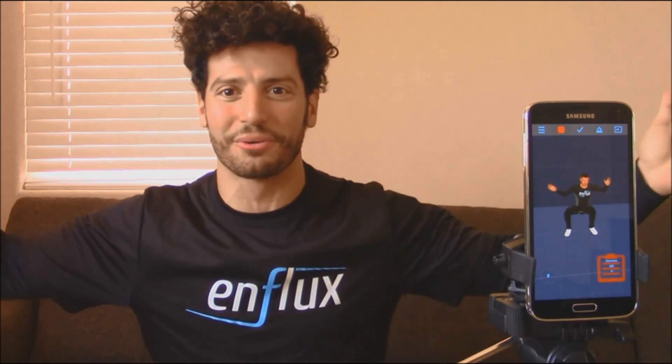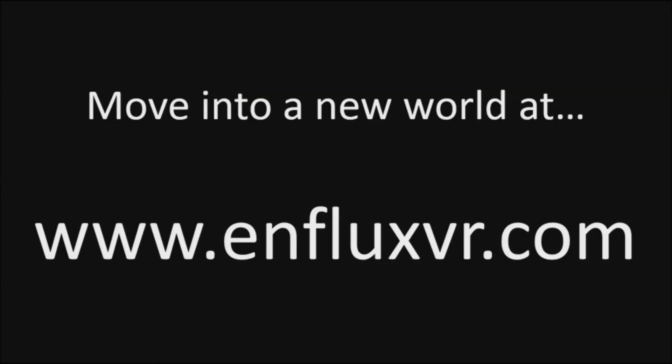Thank you, and we look forward to working with you.